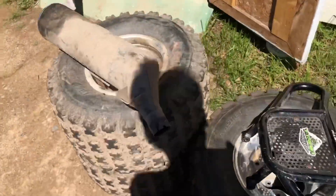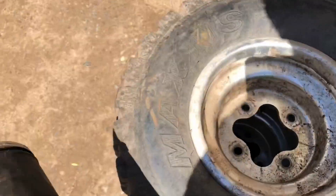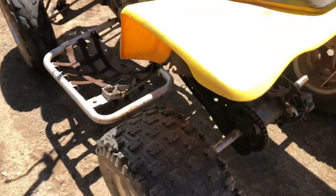I think I'm going to keep these STI rims, put the rear tires back on since they've got a little more tread, and then sell it like that. They've got double the tread compared to the other ones, actually.